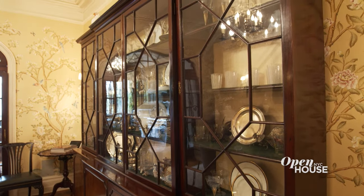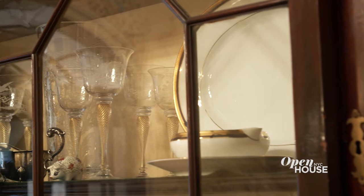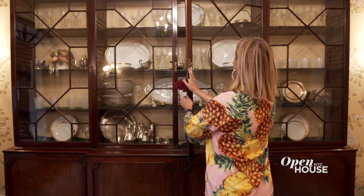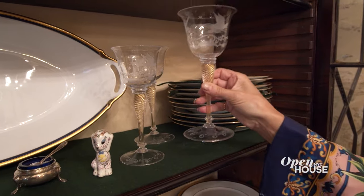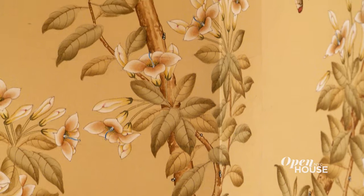This beautiful breakfront I found at an antique store in Stanford. It's perfect because it's very narrow and it doesn't take up too much space, yet it allows me to house all my china. The wallpaper in this dining room is very special — it's hand painted silk by Gracie Studio.